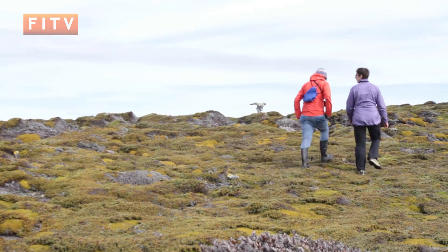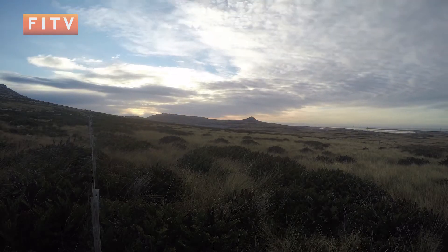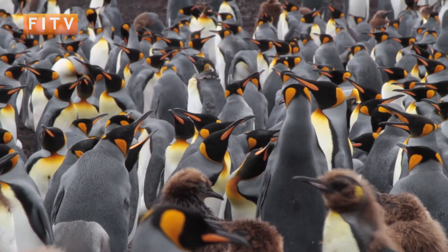Hiking through the Falklands is an activity that many people love, whether it's the dramatic landscapes of camp, or the vibrant array of marine life — there is plenty to enjoy.